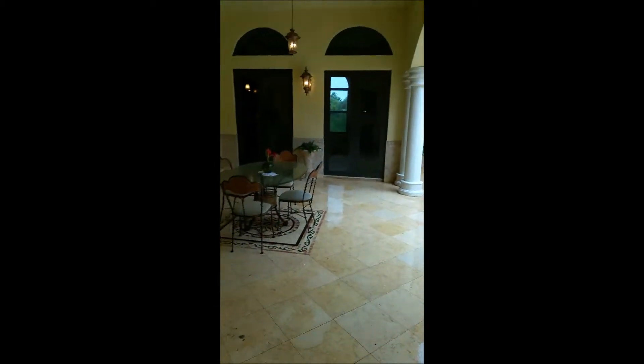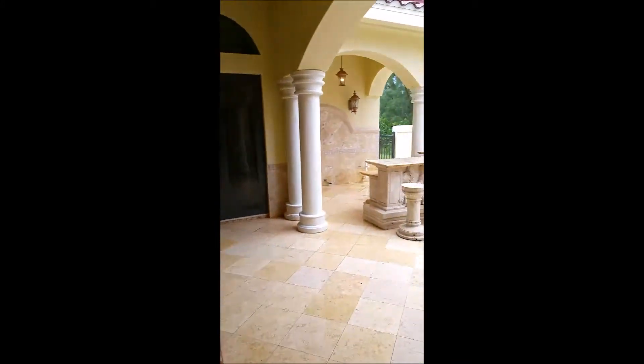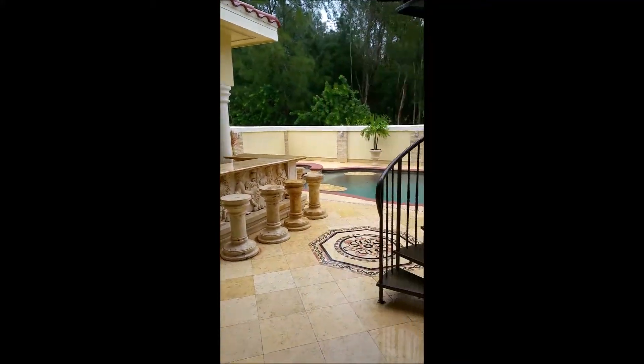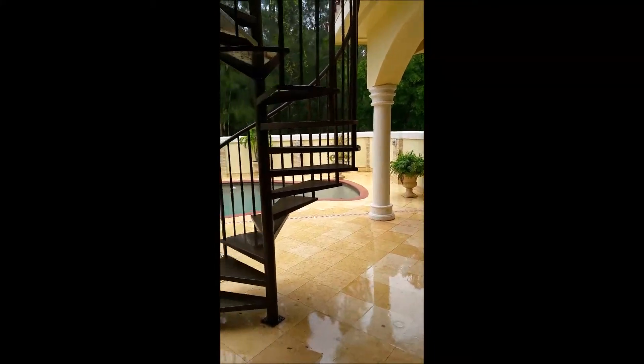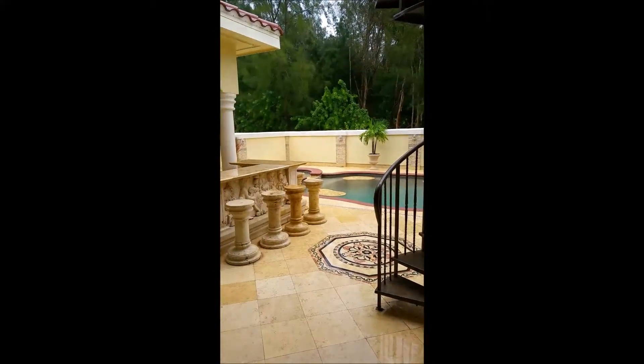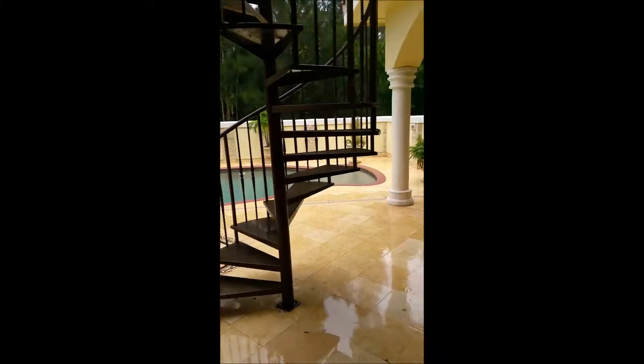This door right here leads out to the lanai, where you have a beautiful outdoor area, bar, and of course the pool, and another stairwell to go upstairs as well. Today it's having a little bit of a rain day, but usually it's beautiful out here.